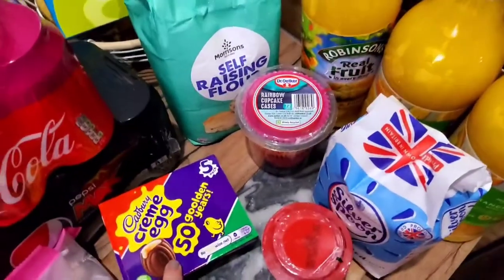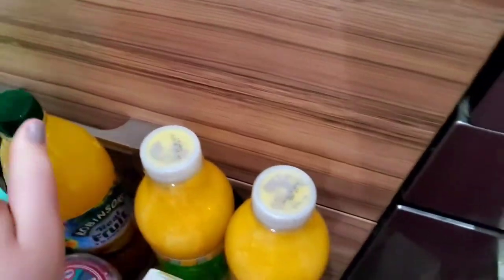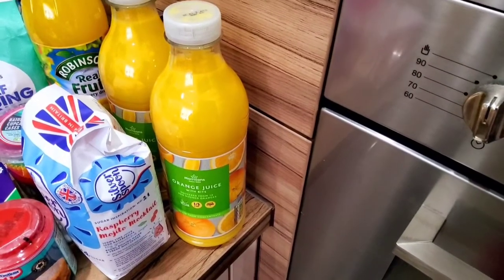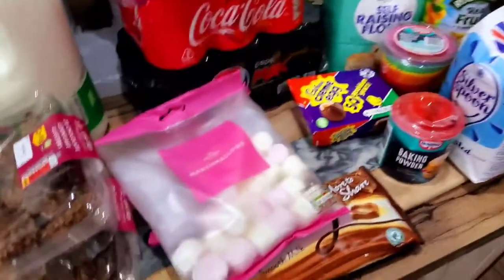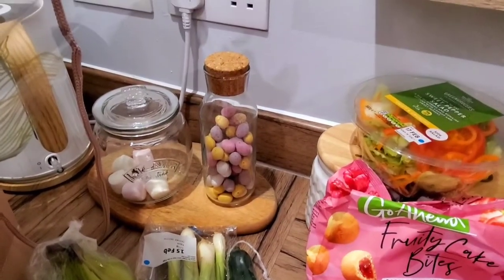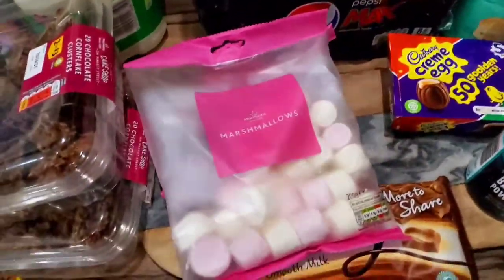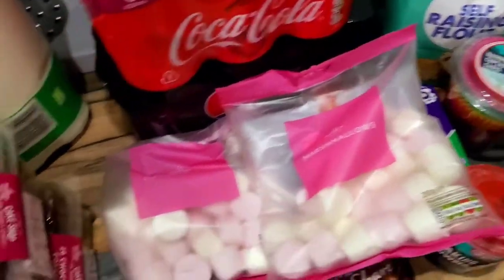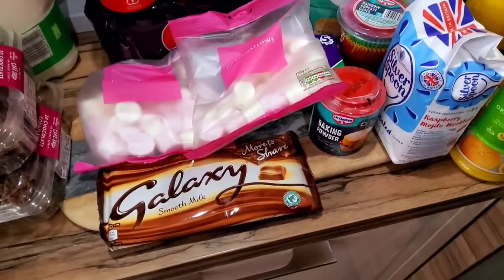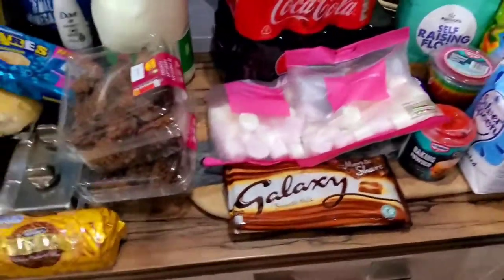We got cream eggs because we're making a cream egg rice crispy tray bake. He got himself some Robinson's real fruit squash in orange and pineapple. As you know if you watch my grocery hauls, I'm obsessed with orange juice in the morning, so he got me two bottles with bits. We got two bags of marshmallows — one for the rice crispy bake and one to refill my hot chocolate marshmallow jar, which is nearly empty. The Galaxy chocolate is also for the rice crispy bake.